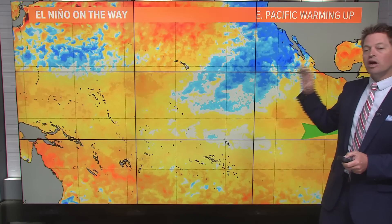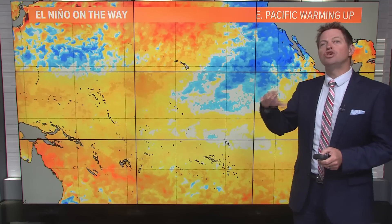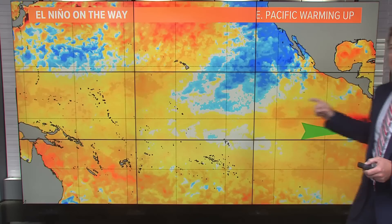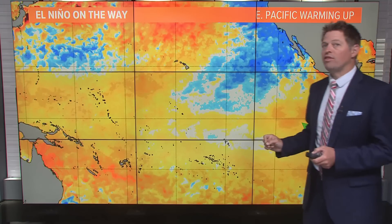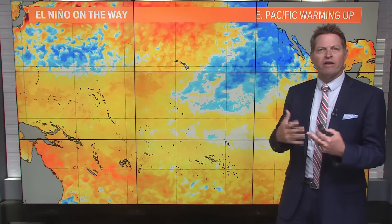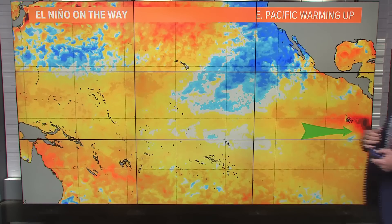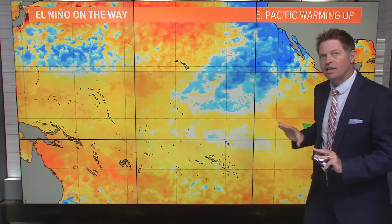So what you're looking at here are sea surface temperatures — that's the temperature of the water of the ocean right at the top compared to normal. Blue is colder than normal. Oranges and reds are much warmer than normal. The Niño 3.4 region, where it really starts to make this connection to weather patterns all across the globe, is roughly in the middle of the Pacific. We are starting to see the early signs of warming way out on the eastern side of this, just off the coast of South America.